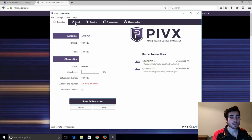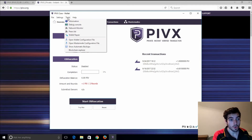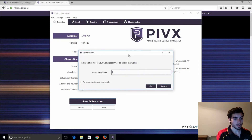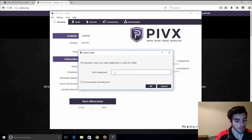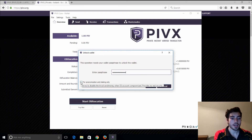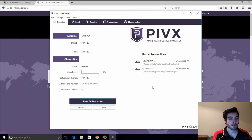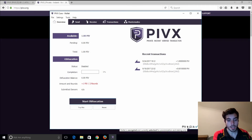You'll also need to unlock your wallet. Going back up here, click Unlock and type in the password. You'll need to click the option for 'anonymization and staking only' — that needs to be ticked. If you hover down at the bottom it should say 'wallet is encrypted and currently unlocked for anonymization and staking only', which is what you want. You can also hover over a few of these icons — you can see it's synchronized, which is also something you'll need.